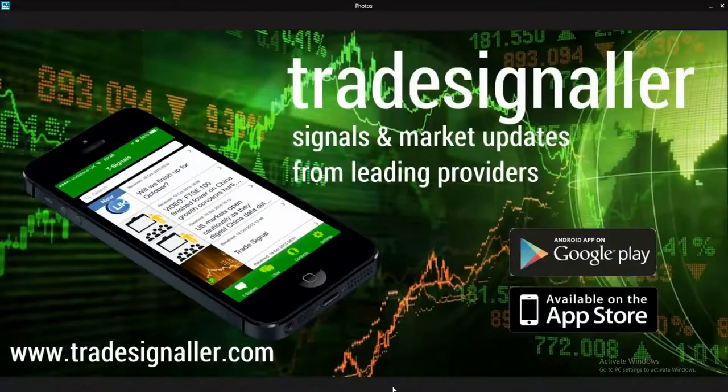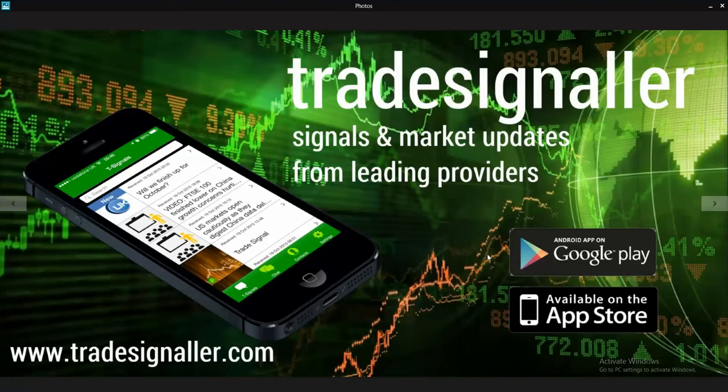Where exactly are we positioned or where are we going? First of all, please do visit tradesignaler.com — signals and market updates from leading providers, and I certainly post my analysis on there too. You can access it via the Google Play and Apple App Store.